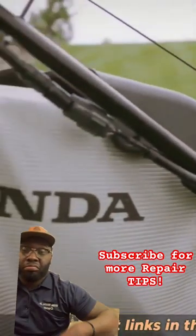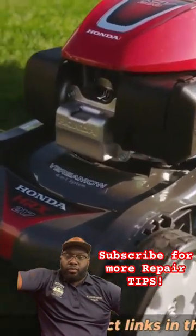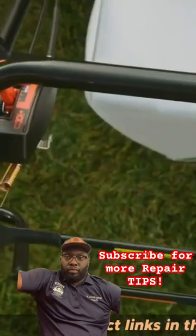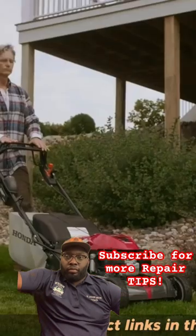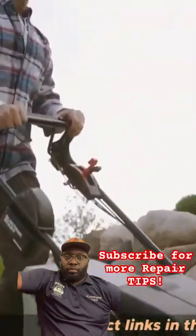The mower also has a four-in-one twin-blade micro-cut system, which produces finer clippings and reduces the need for bagging. The mower also features a hydrostatic transmission, which allows you to adjust your speed with precision, making it easier to navigate uneven terrain.